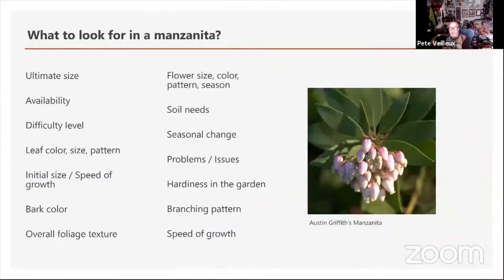So what to look for in a manzanita. The most important thing is the ultimate size of the manzanita — and by ultimate size, I don't mean what size it's going to be in 50 or 60 years. I mean in about five to ten years, as some of them are pretty slow. Overall, manzanitas are fairly slow, so availability is going to be the big limiting factor. I've tried to cover mostly things that are pretty available, things that we carry regularly.